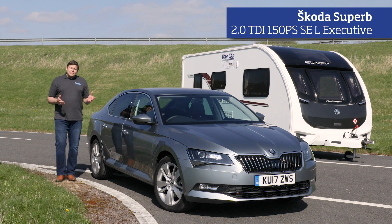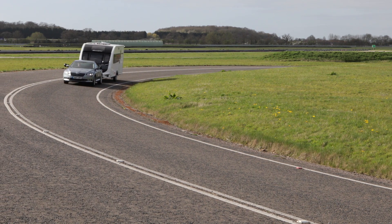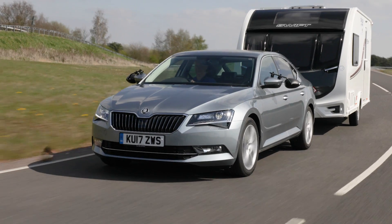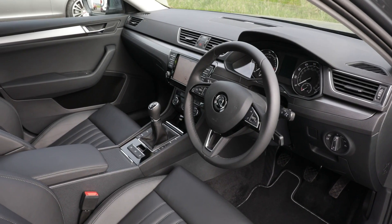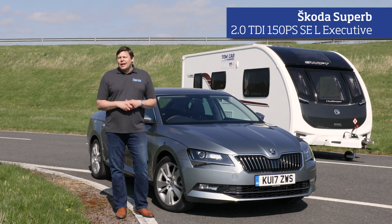The Skoda Superb was last year's overall winner, so it was hotly tipped to retain its crown in the 1400 to 1549 kilo weight category, and it did so with ease. It's incredibly stable at speed and exceptionally roomy inside. As an all-rounder it makes for a fantastic family car and, more importantly, a brilliant tow car.